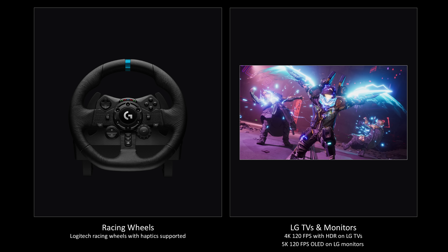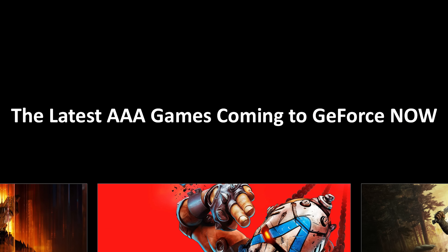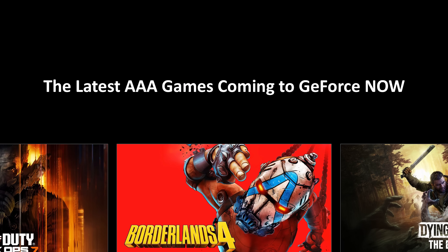There is also an upgrade for LG display support. Select LG TVs will now get 4K 120 fps support with HDR, and LG monitors will get 5K 120 fps OLED support with this rollout.